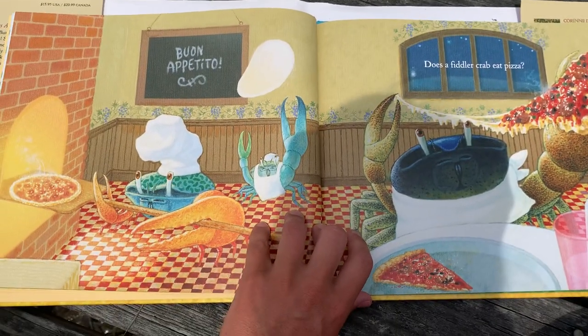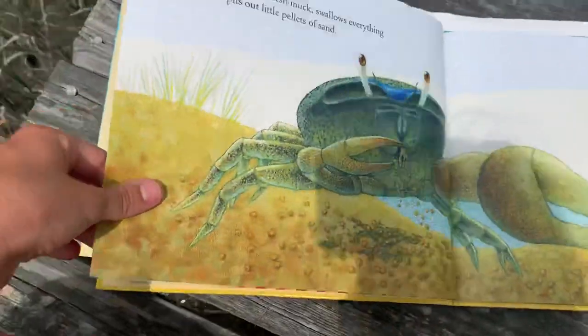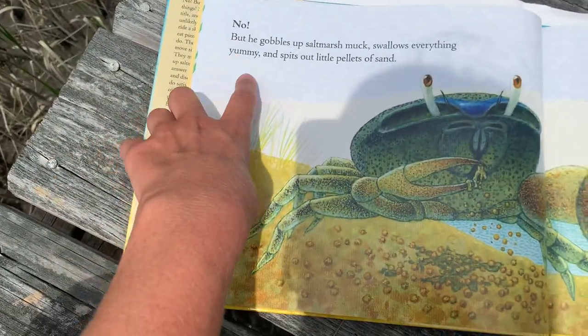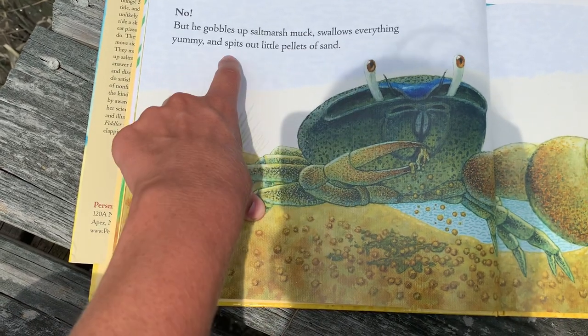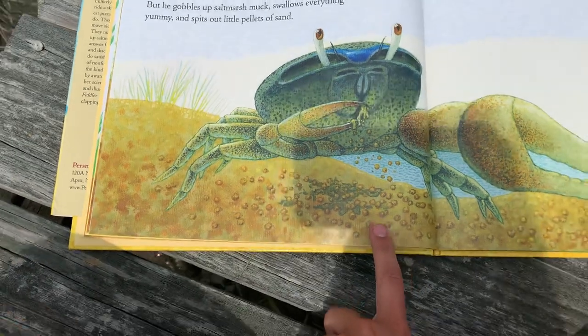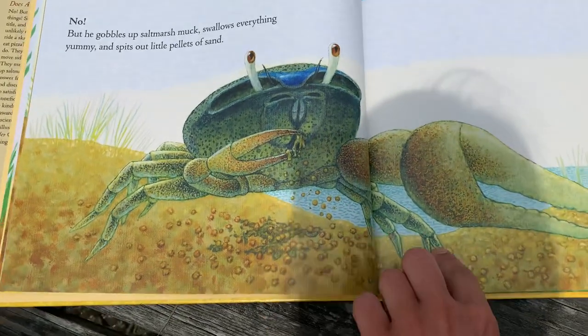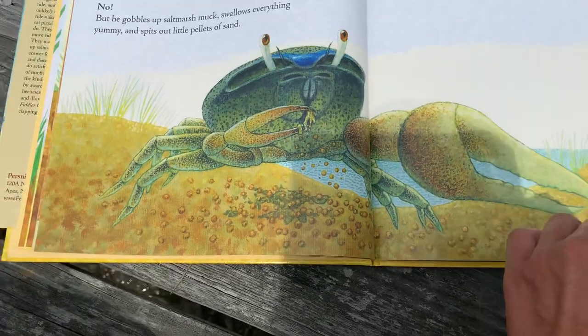Does a Fiddler Crab eat pizza? No, but he gobbles up salt marsh muck, swallows everything yummy, and spits out little pellets of sand. So if you've ever seen these little pellets of sand, that may be spit from a Fiddler Crab. Ew.